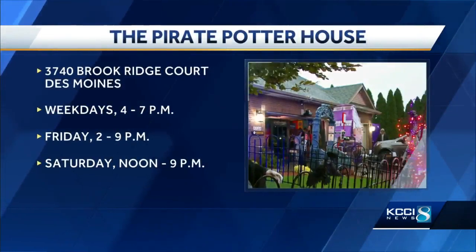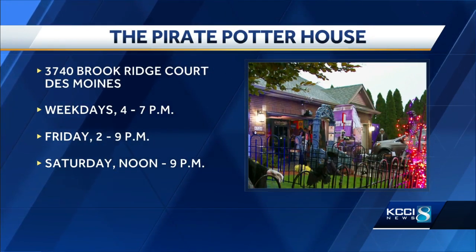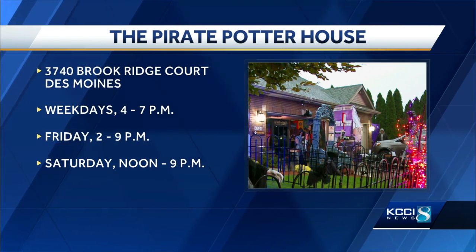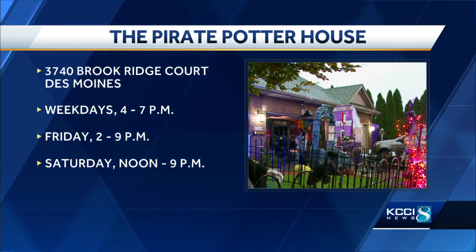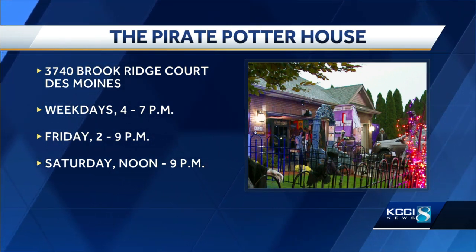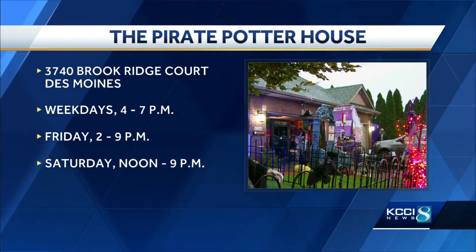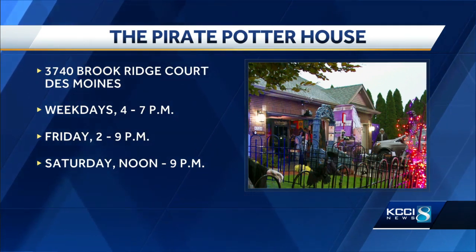That's so cool. Any donations go to the Salvation Army. The Selbys expect 1,000 trick-or-treaters, and they give away full-size candy bars as well — as if this house couldn't get any better. Anyone is welcome. The address is 3740 Brook Ridge Court in Des Moines. They are open on weekdays from 4 to 7 p.m., Friday from 2 to 9 p.m., and Saturday from noon to 9 p.m. You can follow them at their Facebook page, The Pirate Potter House.